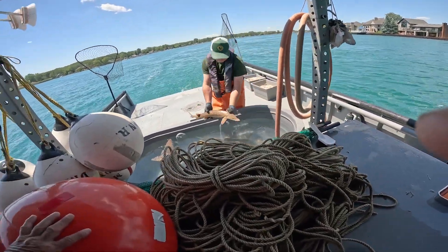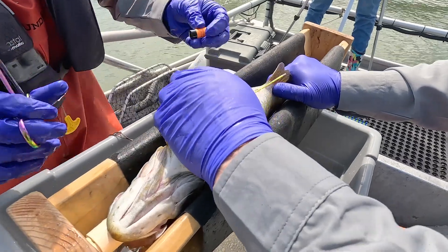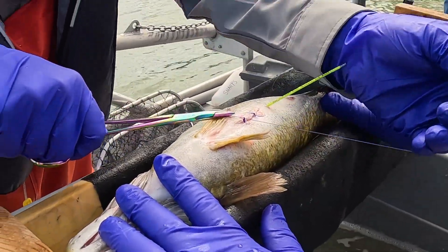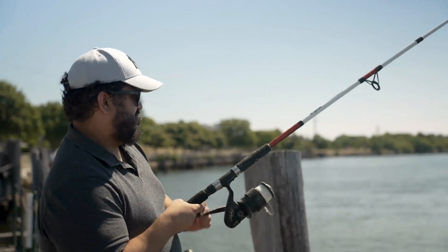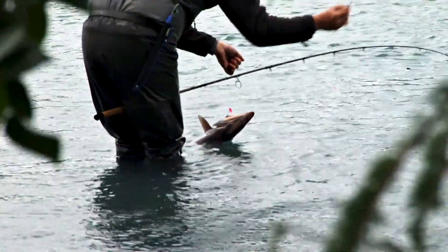Only a select number of fish are given acoustic tags each year, as the units are expensive and require a surgical procedure to be implanted. The tags stay inside the fish for their lifetime, which often ends when they are caught by anglers. State agencies like the Michigan Department of Natural Resources have tag reward programs for anglers — there's a phone number where an angler can report recapturing a fish, and in return they receive information on when it was tagged and how long it had been at large.